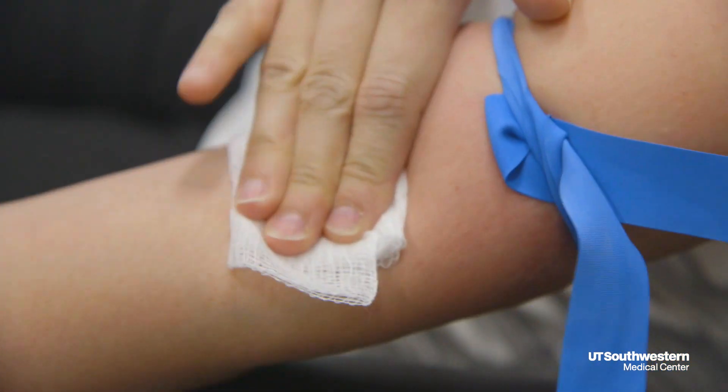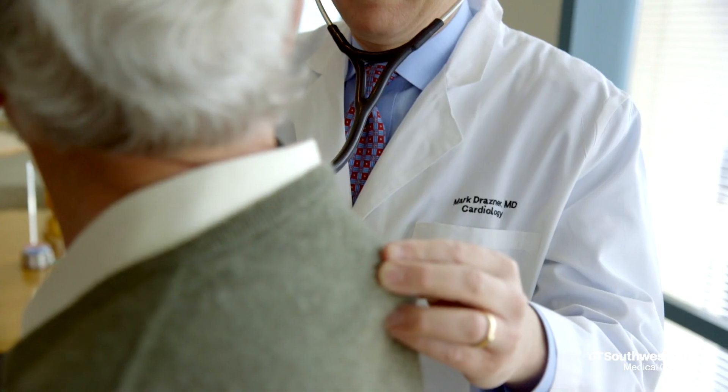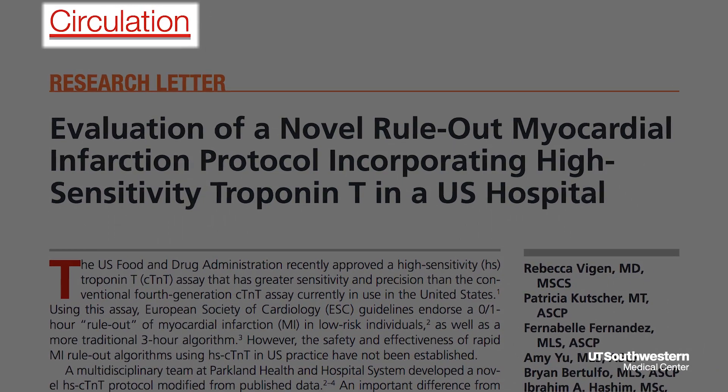A new high-sensitivity blood test is cutting the time to diagnose a heart attack by more than half. UT Southwestern Medical Center clinicians are among the first in the nation to use it. Their research was recently published in the American Heart Association's journal, Circulation.